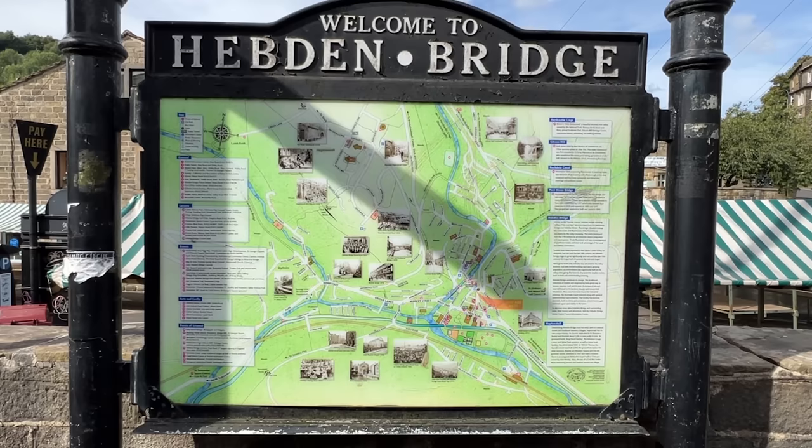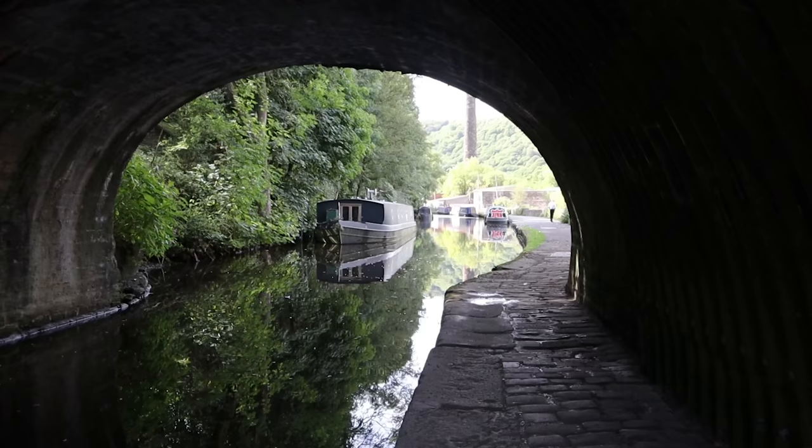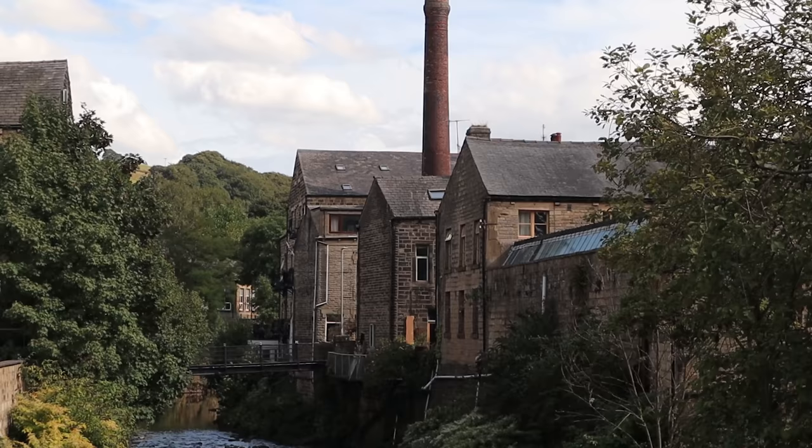Hebden Bridge is eight miles west of Halifax in the steep upper Calder valley of West Yorkshire. You can get here in half an hour by train from Manchester or just over an hour from Leeds.